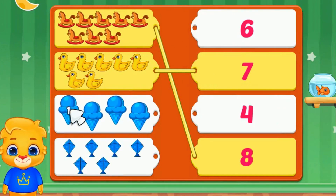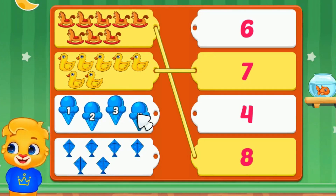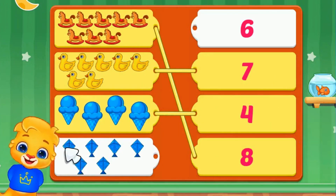One, two, three, four. There are four ice creams. We will match it with number four.